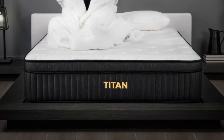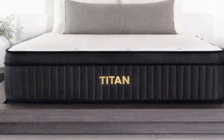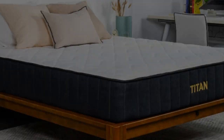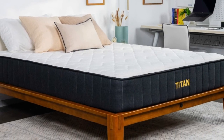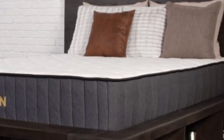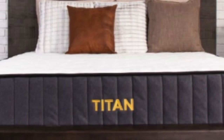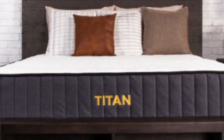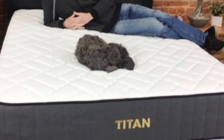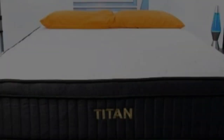Below-average pricing for a hybrid model. If your teen weighs more than 230 pounds, you should consider a mattress that provides above-average support and won't sink excessively beneath their body. The Titan Plus from Brooklyn Bedding is a prime example. Rated as a firm, 8 mattress, this budget-friendly hybrid offers gentle cushioning and robust coil reinforcement to maintain an even sleep surface for most teens.